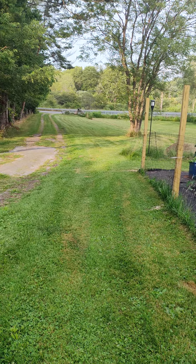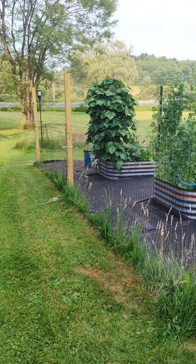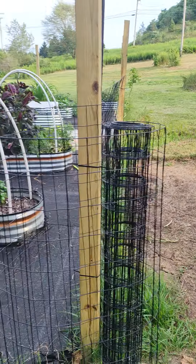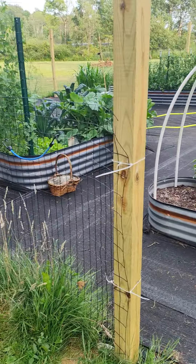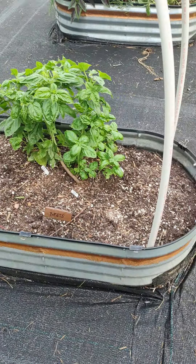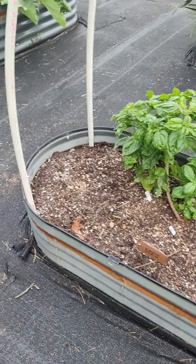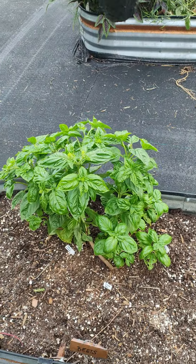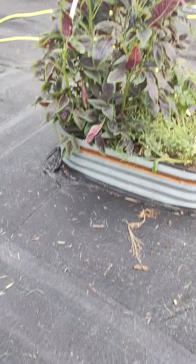Time to do a Pennsylvania garden tour. Here's my garden. So I just pulled all the beets — we had tons of beets, they loved it here. Nice big basil plant that we keep picking from, and we have a few of those.